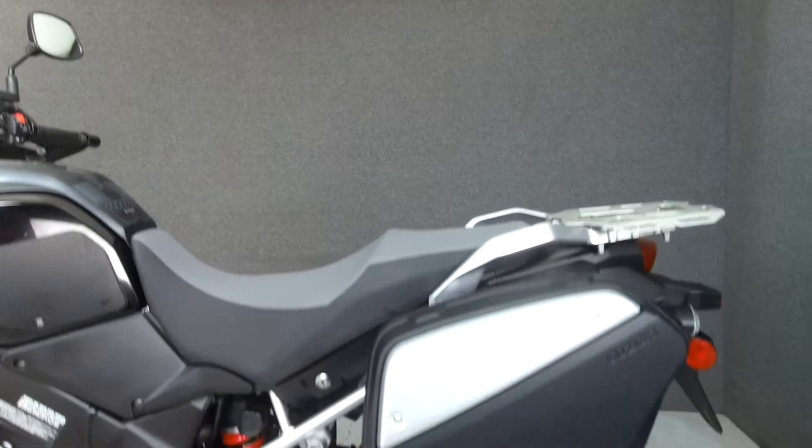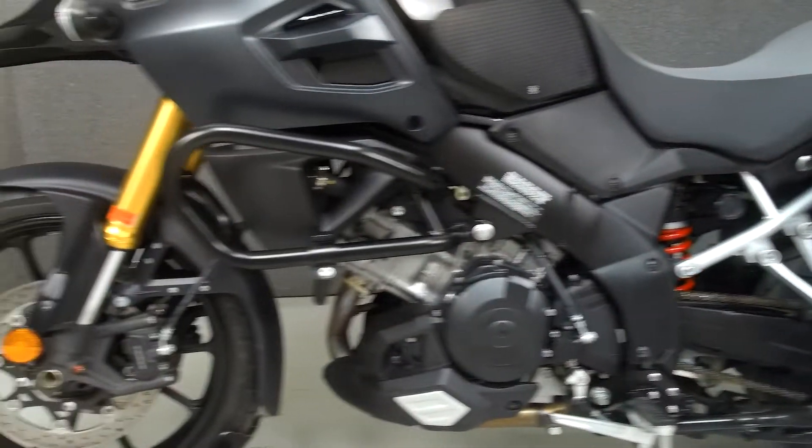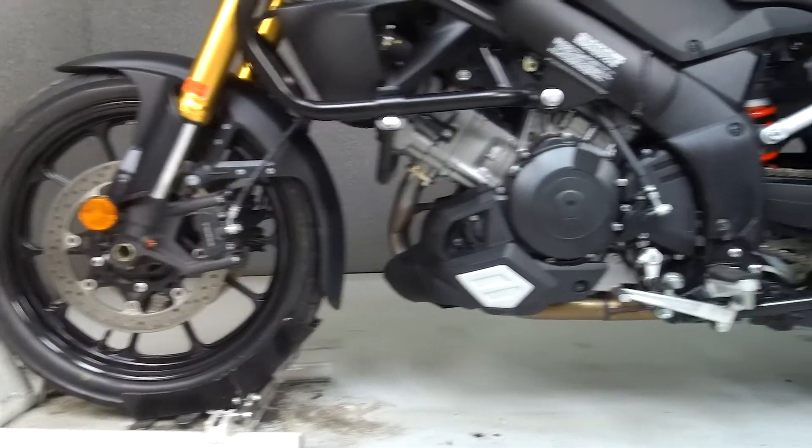This bike comes equipped with ABS, traction control, and an onboard computer. It has been upgraded with saddlebags, an engine guard, mirror extensions with RAM mounts, and a luggage rack.